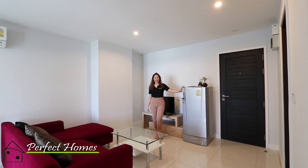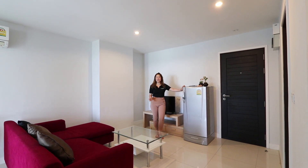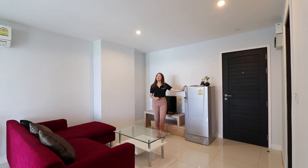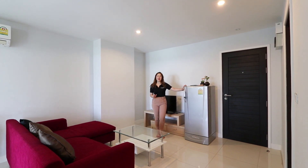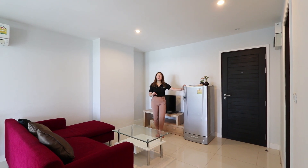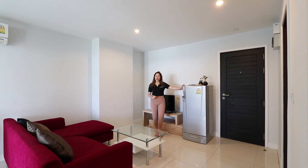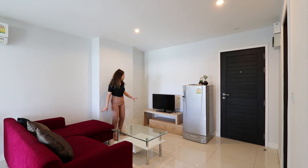Hello everyone, it's Luna from Perfect Homes. Today I'll be showing you the Punna 5 residence. This condo has one bedroom, one bathroom, and a total space of 53 square meters. It's really close to Chiang Mai University and the Maya Mall, so it's really convenient. Let's get started.